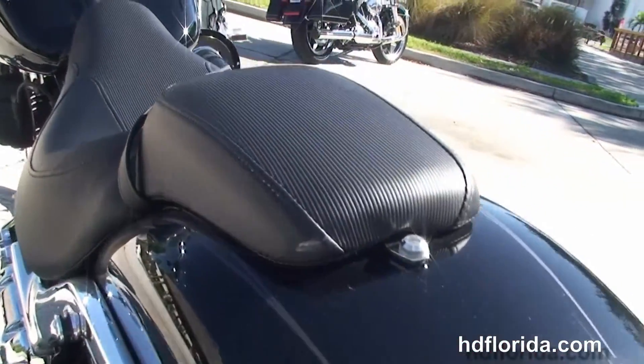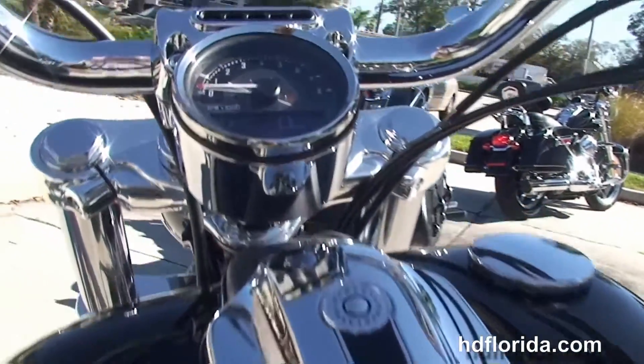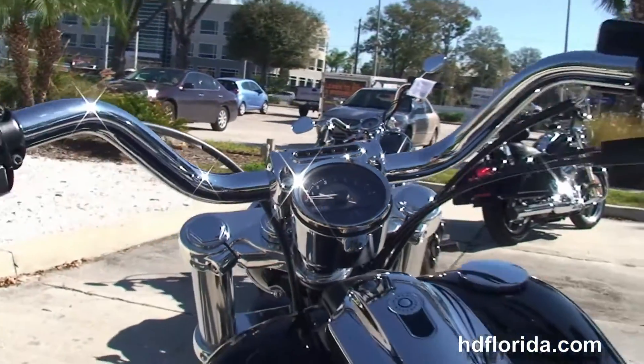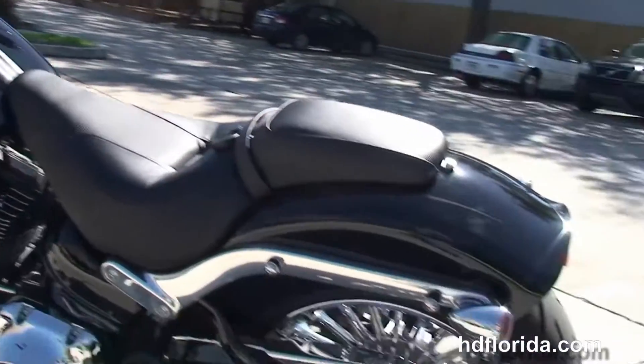Matching mag rear wheel, docking hardware to add a passenger backrest or luggage rack, the upgraded memory foam seat, and flush mounted tank trim.